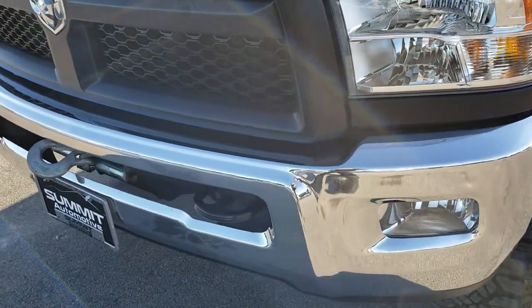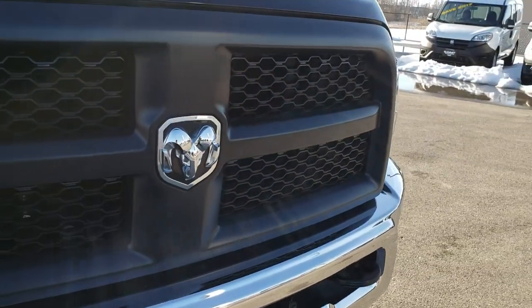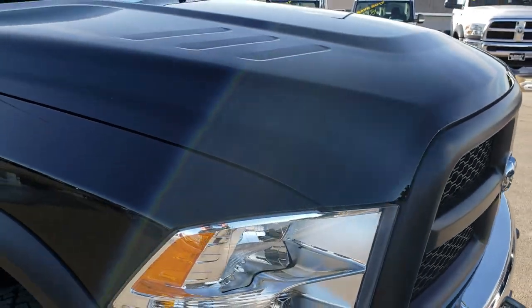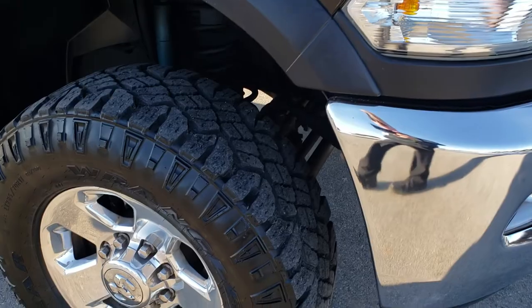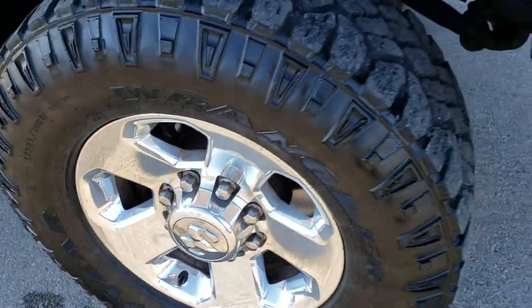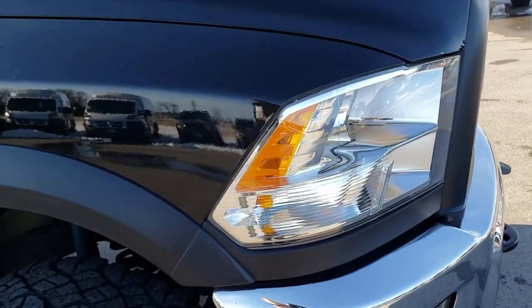The Power Wagon does come with the winch on the front. The grille is nice and clean. The passenger side rim is in excellent shape as well — no scuffs or scrapes — and that front bumper is absolutely perfect.